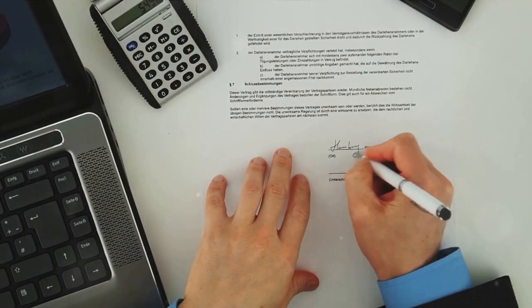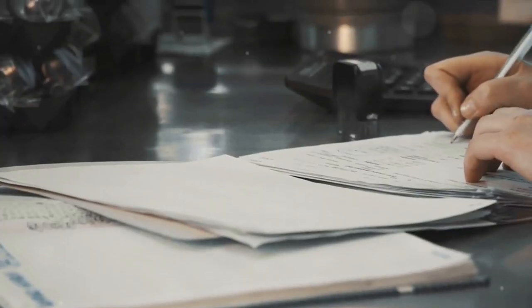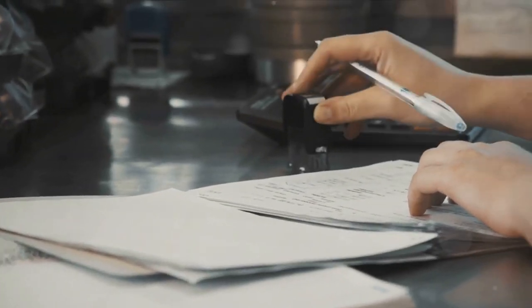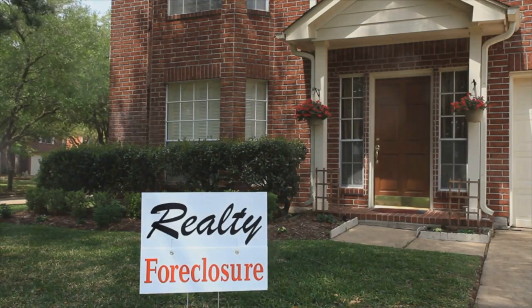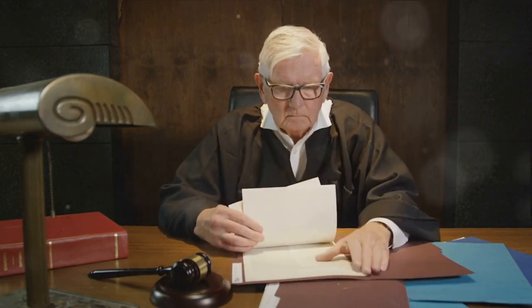Let's dive into the world of trust deeds first. A trust deed, also known as a deed of trust, is a document that secures a loan on a property. The advantage is a faster foreclosure process, cutting down the time lenders wait to recoup losses if payments stop. The downside is less protection for you, the borrower, as trust deeds don't require court proceedings for foreclosure.